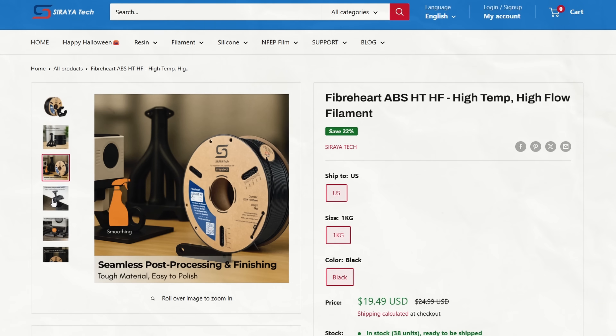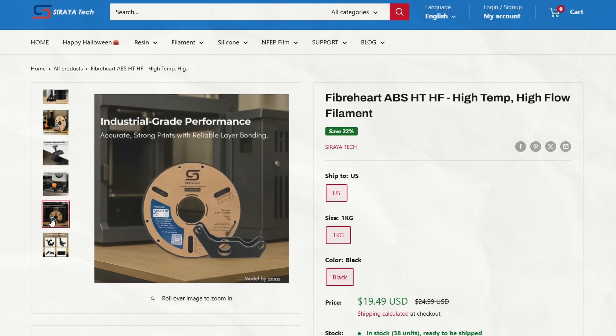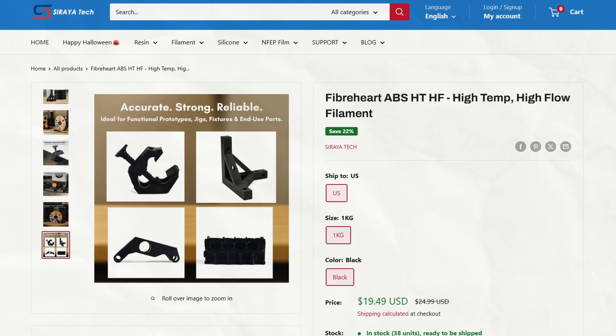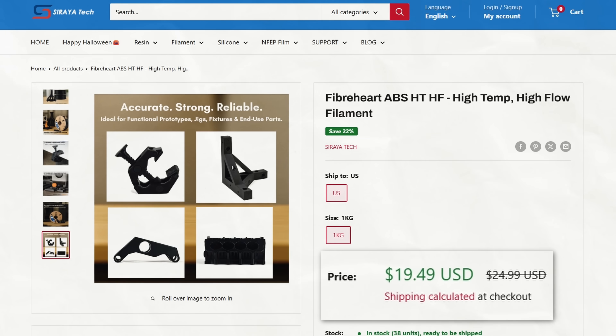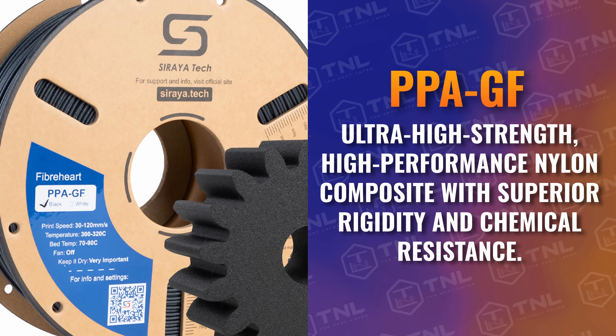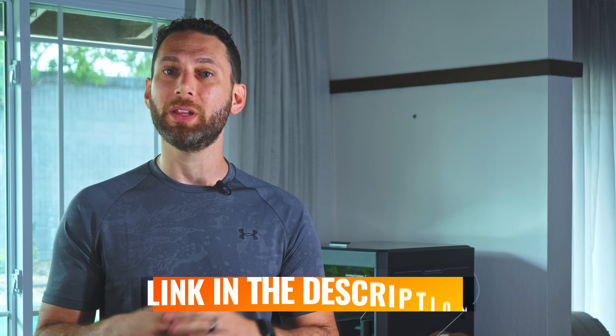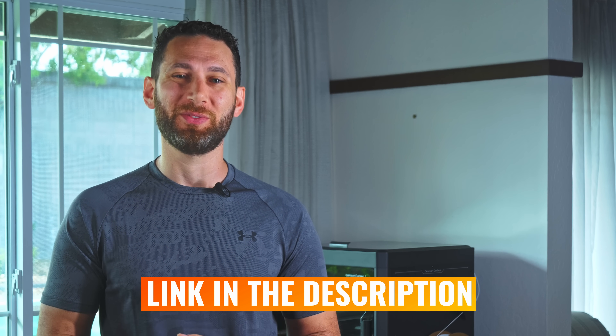Up next, we have Soraya Tech's ABS-HTHF — as the name suggests, this one offers high speed with 101°C heat resistance, and it's priced at just $19.49 a spool. Finally, Soraya Tech is introducing their own PPAGF, an ultra-high strength, high performance nylon composite with superior rigidity and chemical resistance. The price is still TBD, but we'll put a link in the description once it becomes available.